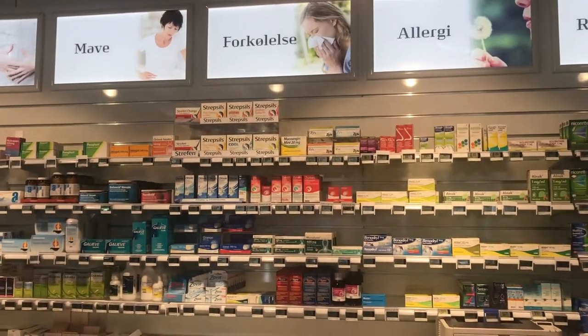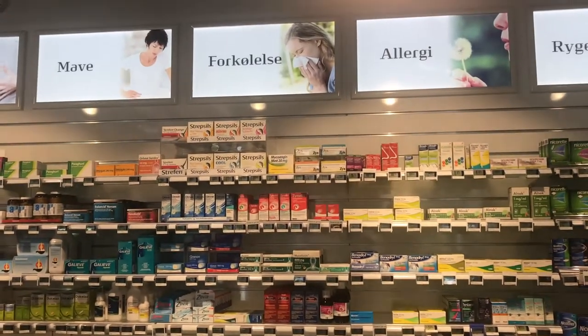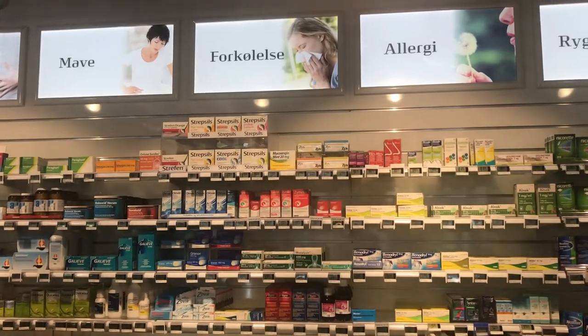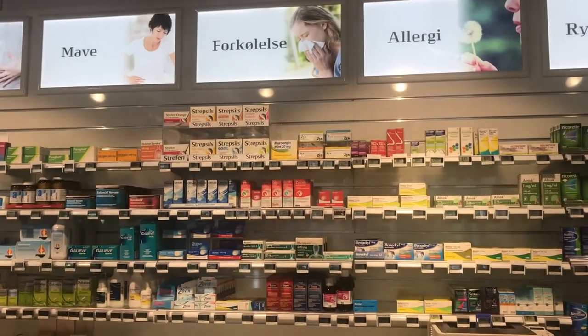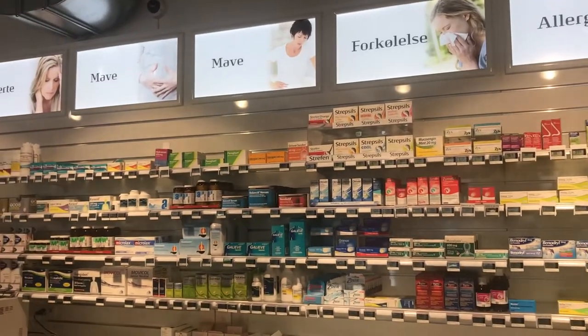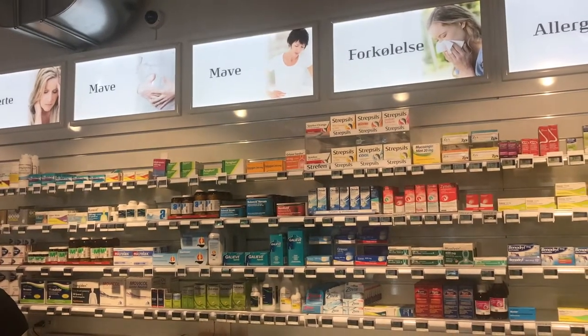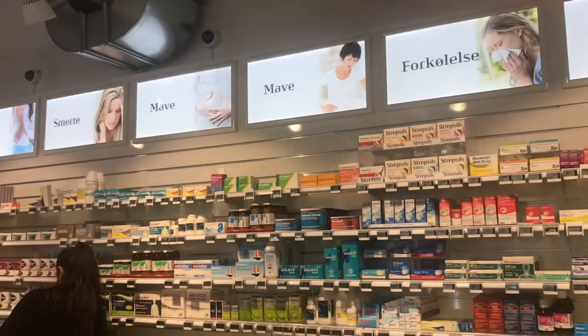Then for colds you've got Strepsils, Benilin, and a variety of different medications. It's very popular here to use a nasal spray if you have a cold — at first I was a bit skeptical, but they're really really good. Then moving on, there are stomach products: things if you are constipated, have diarrhea, or just have problems with bowel movements in general.